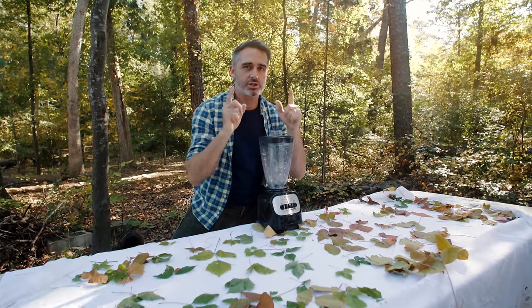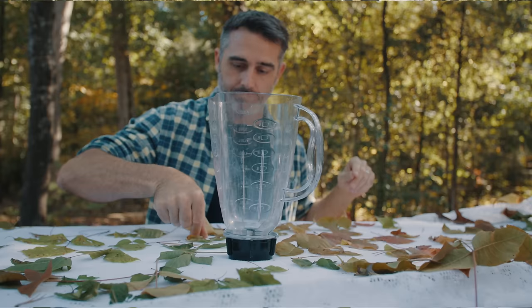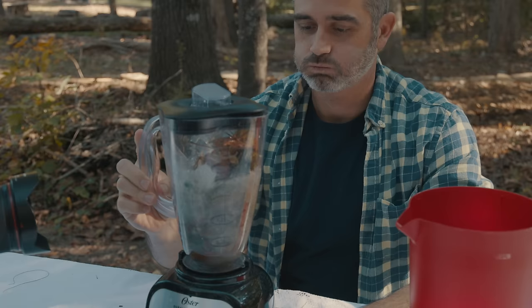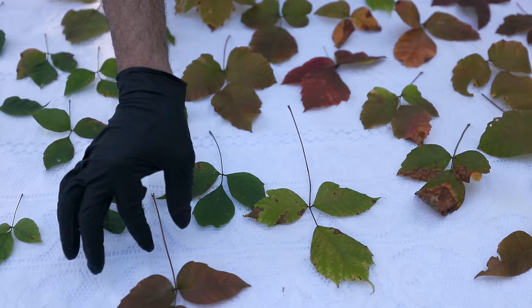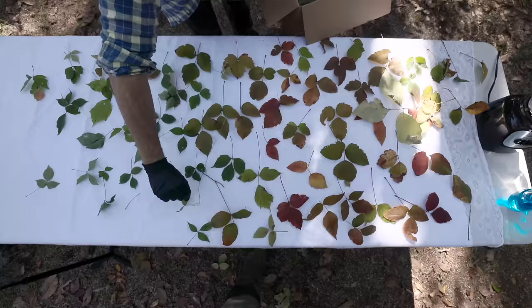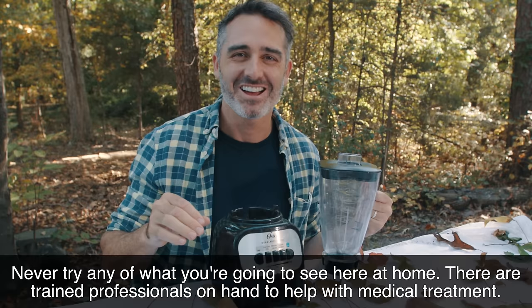Today I'm going to teach you how to never get poison ivy again. I'm going to take all of these poison ivy leaves, we are going to blend them up, and then I'm going to put them on my body. But if you know a little bit about the science of this plant and the chemicals in it, you're going to be okay. But also, never try this at home.